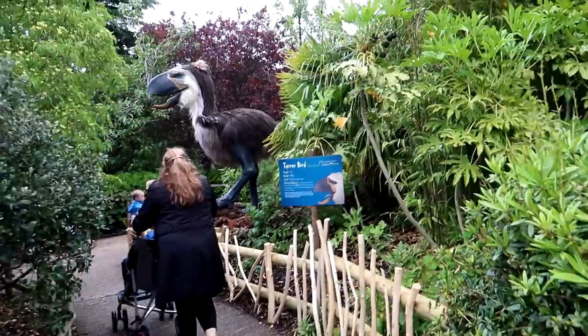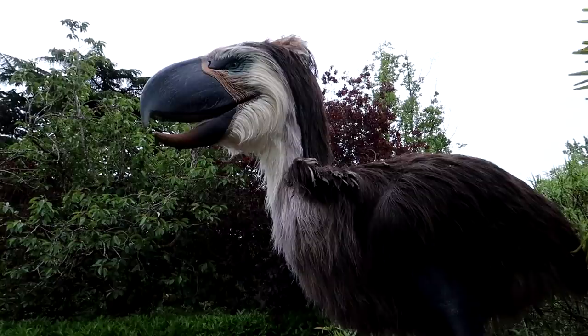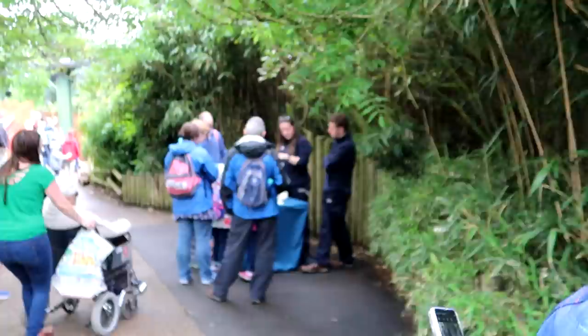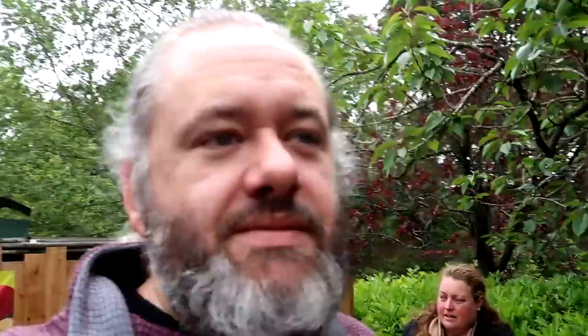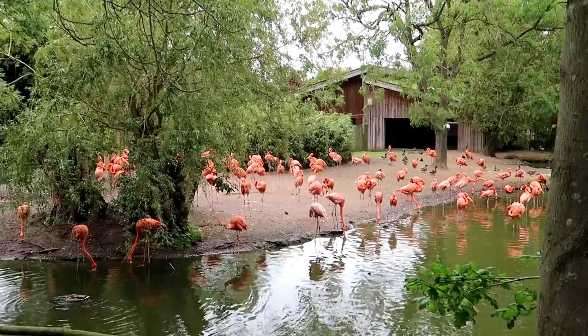Terror bird! That sounds like a really bad action movie — Terror Bird versus Giant Sea Scorpion. I suppose they are called predators for a reason. There's a nice bit of interactive stuff here with the education team; you can look at some predator skulls. And when you do these exhibitions you get a nice view of the flamingos.